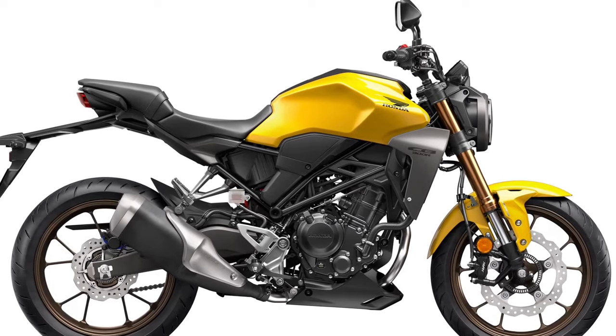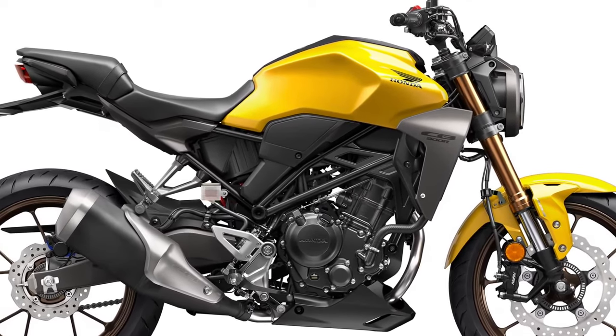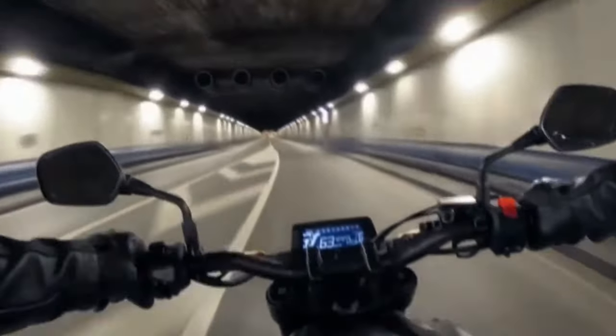Whether navigating through congested city streets or enjoying spirited rides on country roads, the CB300R excels in versatility.